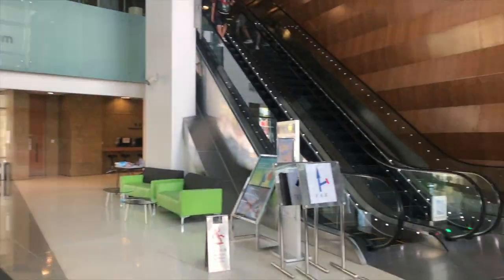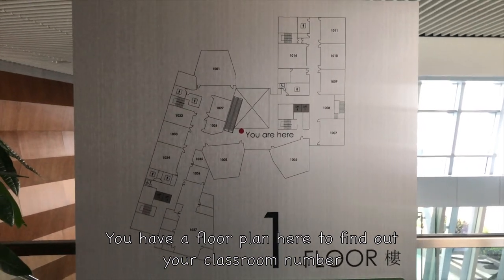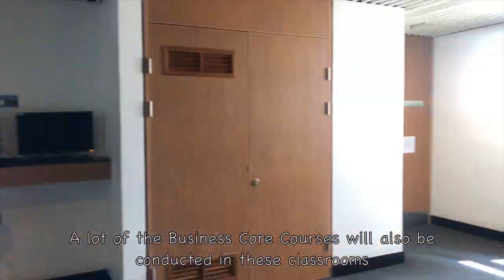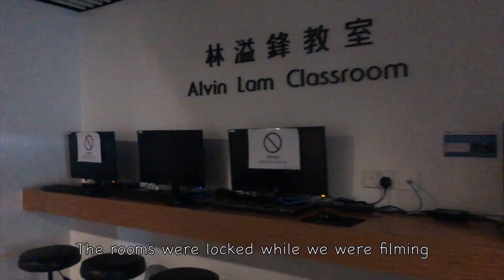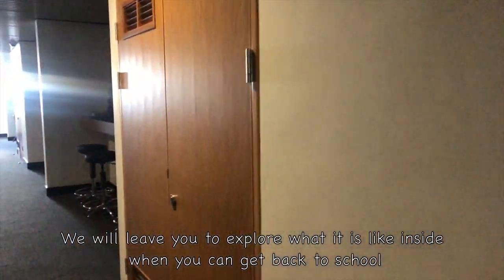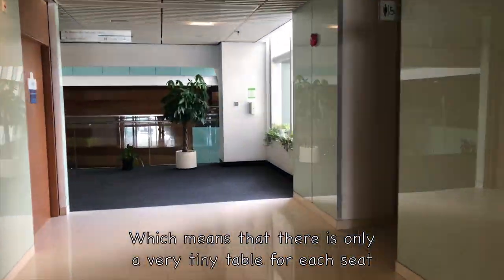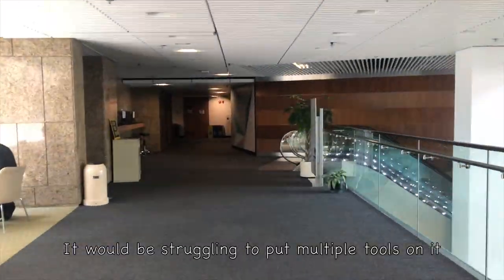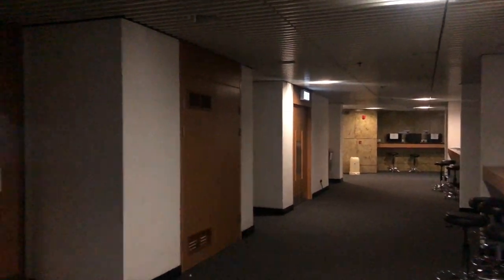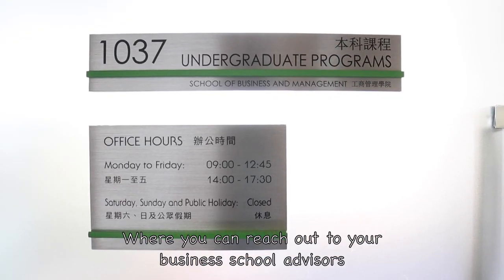Coming back to the lobby, let's check out the first floor. There is a floor plan to help you find your classroom number. The classrooms are shared by courses of different business majors, and many business core courses are conducted here. Note that these rooms use desk chairs, meaning there is only a very small table per seat, so it can be a struggle to fit multiple items. On another side of the first floor are a few more classrooms, and along the corridor you can find the undergraduate programs office, where you can reach your business school advisors.